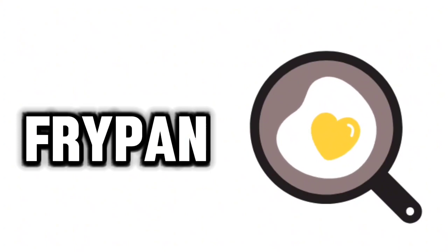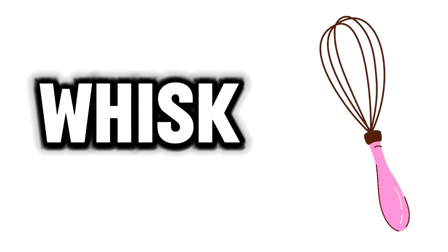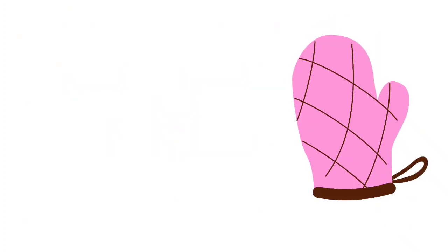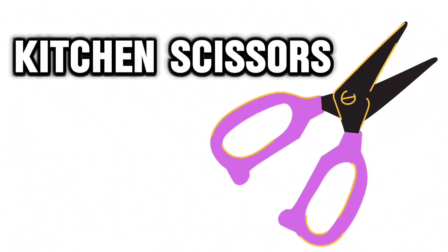Frypan. Whisk. Oven glove. Kitchen scissors. Knife.